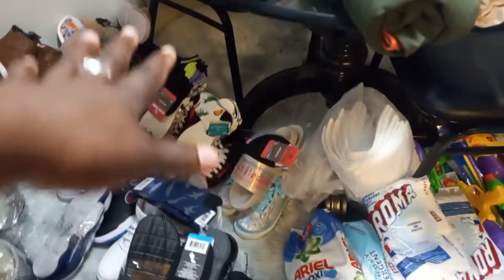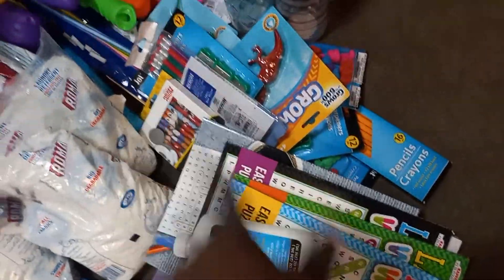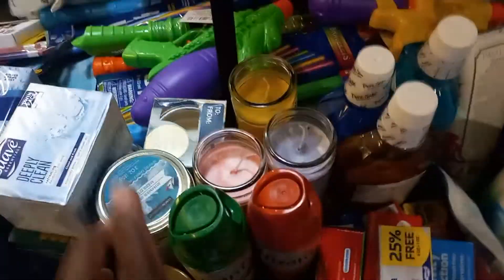For my niece I bought some little books and toys. I always buy soap — some from Walmart, some from Dollar Tree, and I bought this one from TJ Maxx: a $7.99 goat milk and soybean oil soap. I also bought some hair grease — always, always, always — and toothpaste, always.